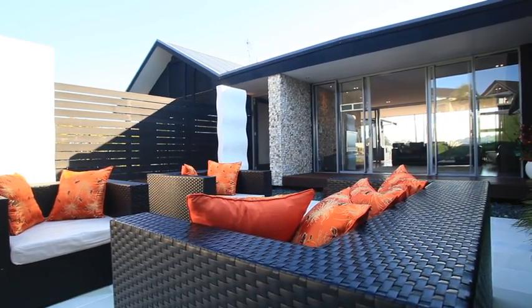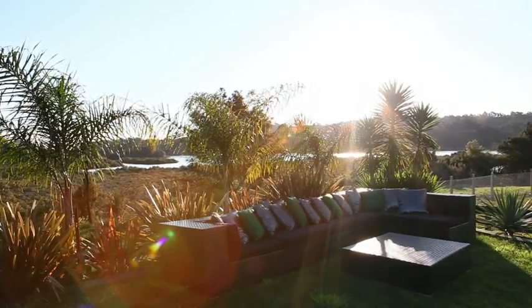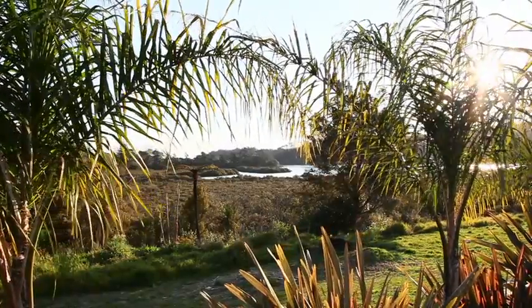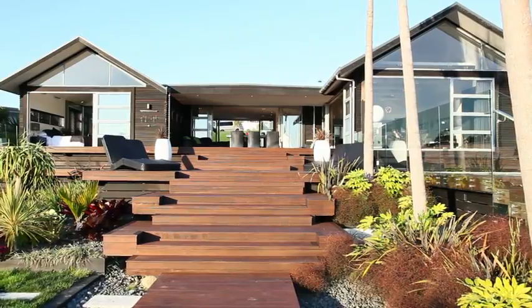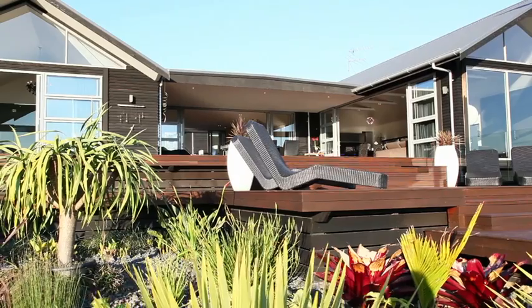If entertaining is of utmost importance to your lifestyle, this sunny property is unsurpassed as a home for all seasons, with seamless indoor-outdoor flow to the multitude of beautifully landscaped and manicured outdoor areas.